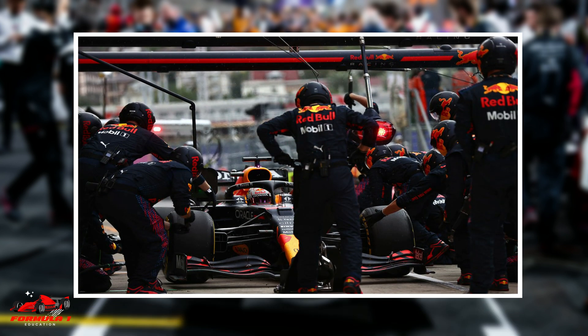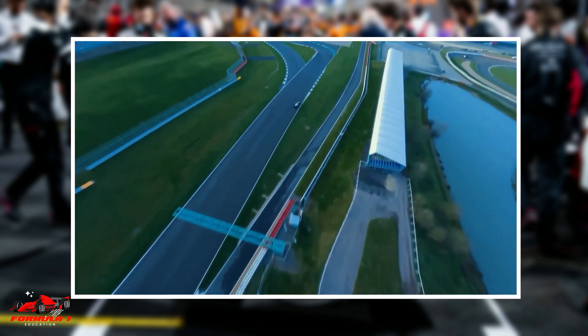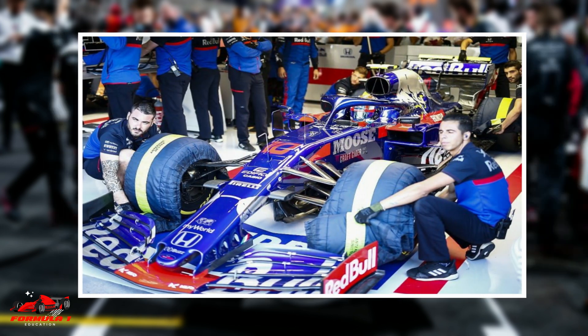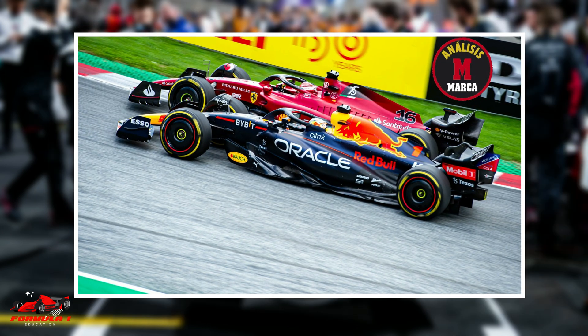If tire blankets were removed from this equation, the undercut might be less effective. When the trailing car takes a pit stop, any advantage gained by the new tires would be negated by the long warm-up time to get the tires up to temperature. If tire blankets are really banned in 2024, teams might consider using the overcut more frequently.